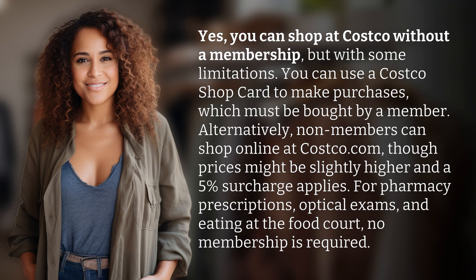For pharmacy prescriptions, optical exams, and eating at the food court, no membership is required.